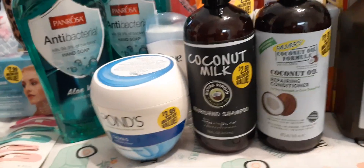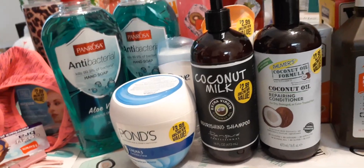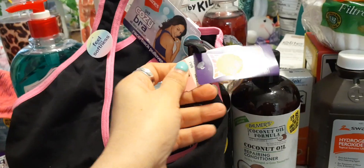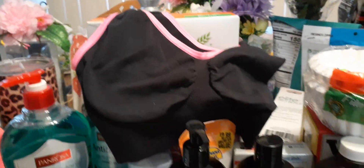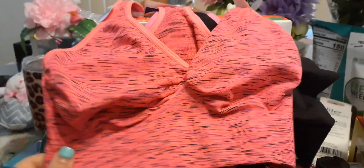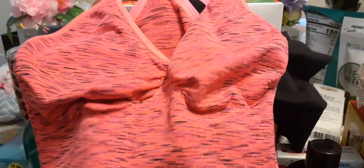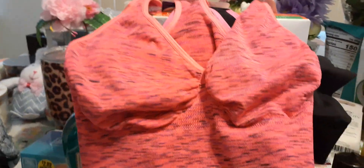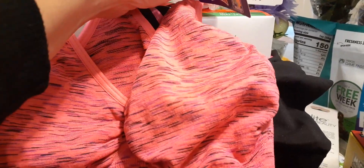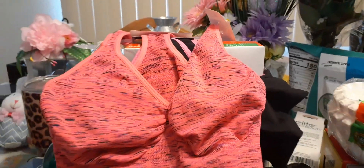I don't mind buying sports bras at the 99 because I've never had a problem with them. I picked up a large pink and black one for $2.99 — it was $7.99 wherever it came from. I also grabbed another cute one in a size large in a hot neon color for $2.99 — originally $9.99. I'm not sure if they came from Kmart, but we hauled them!